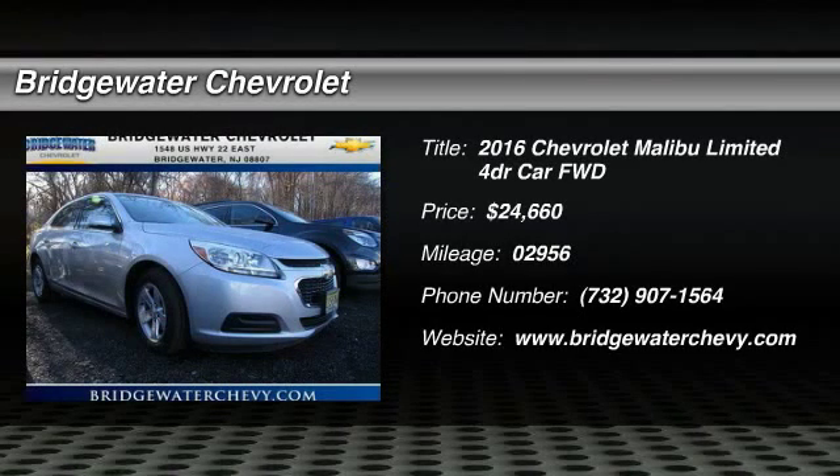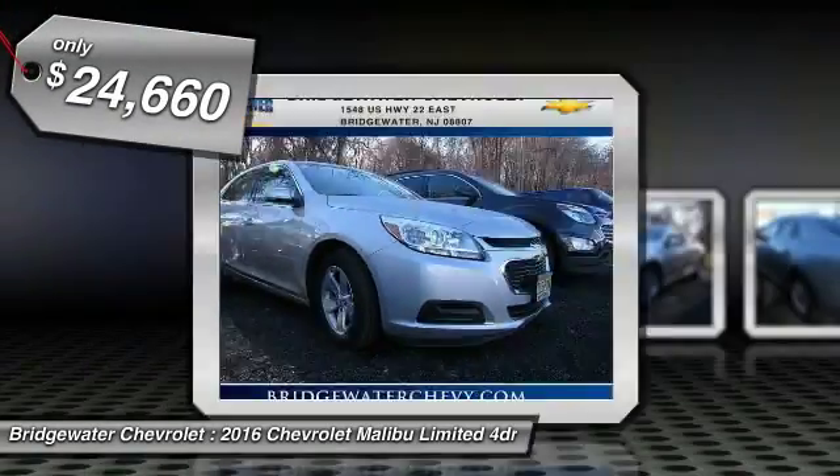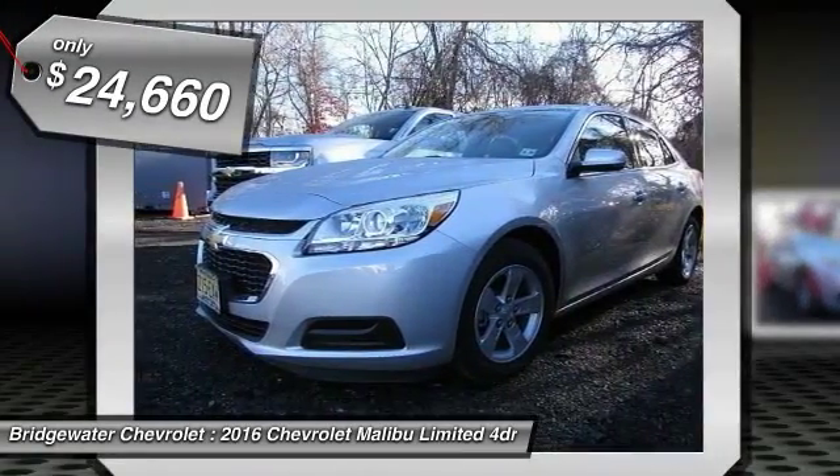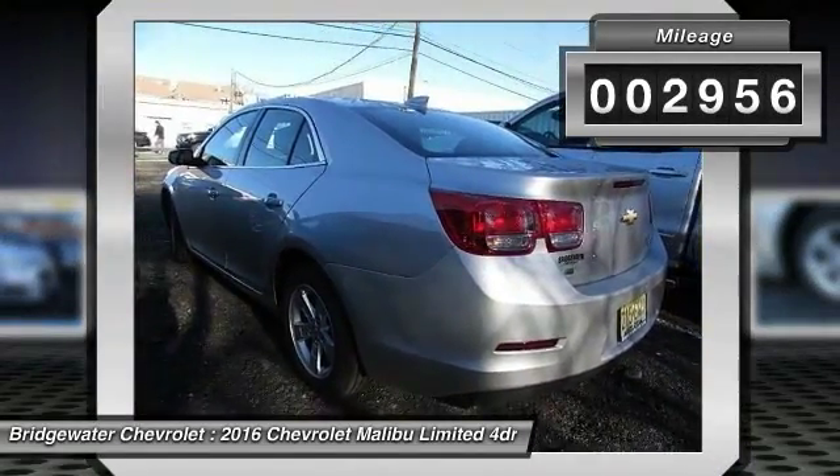2016 Malibu. A combination of performance and fuel economy, the Malibu is a great commuting car and is priced below $25,000. This vehicle has less than 3,000 miles.